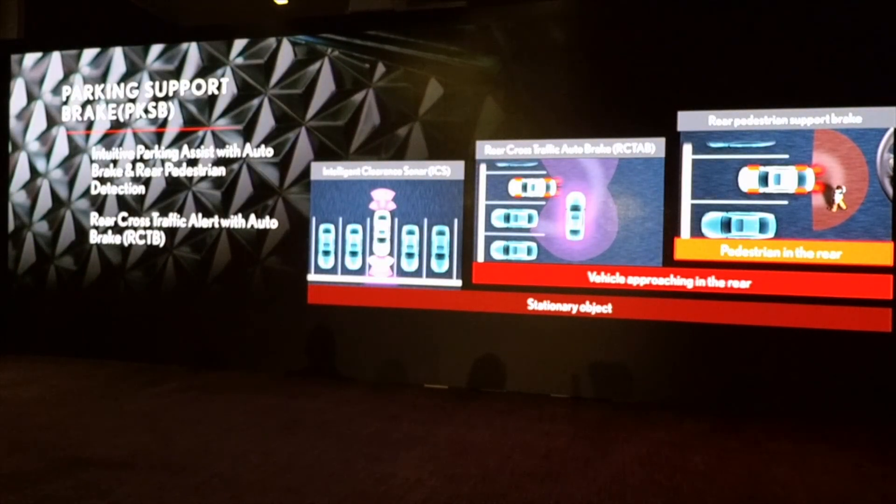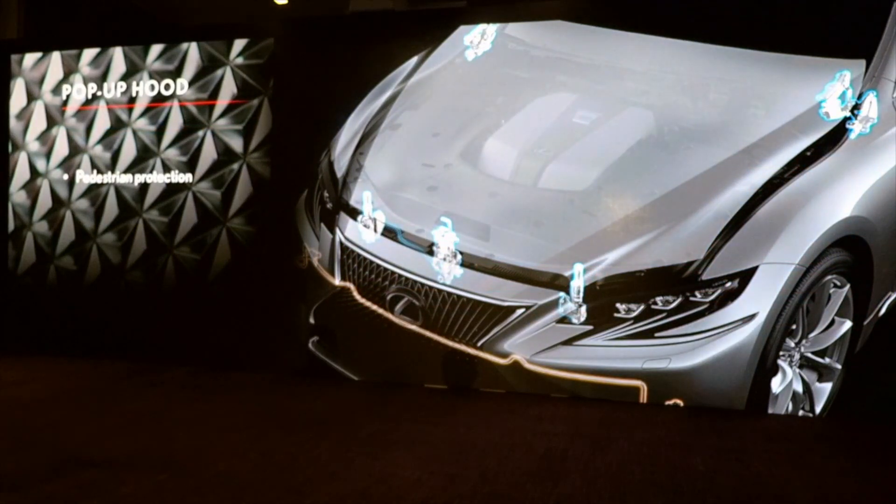We also have the parking support brake — PKSB. That incorporates intuitive parking assist with auto brake, using intelligent clearance sonar. We have rear cross-traffic auto brake — we've had the quasi-millimeter wave radar system at the back of our vehicles to detect people coming behind the car, and now it actually has the capability of applying the brakes for you. And rear pedestrian detection via the rear camera — if it sees a pedestrian in the back, it can also apply the brake.